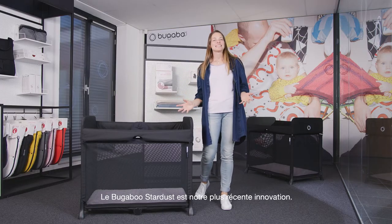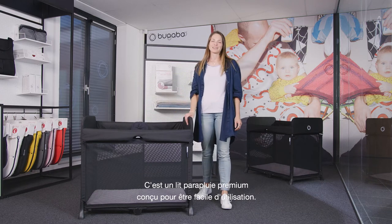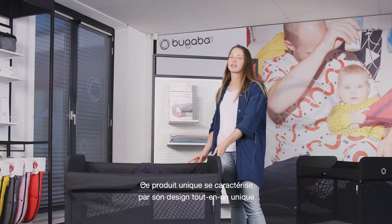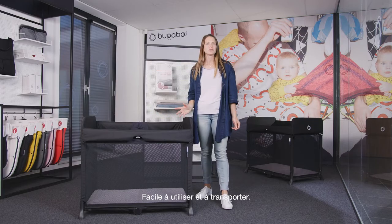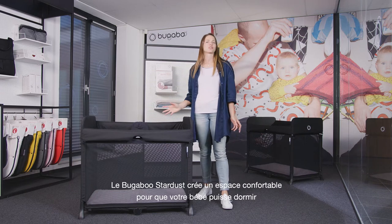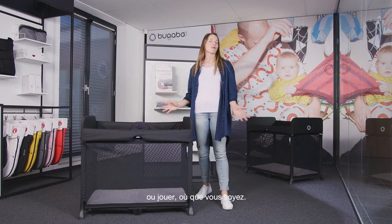The Bugaboo Stardust is our latest innovation. It's a premium play yard with ease of use front of mind. This unique product really differentiates through its all-in-one design and one-second unfold — so easy to use and to transport. The Bugaboo Stardust creates a comfortable, safe space for your baby to sleep or play wherever you are.